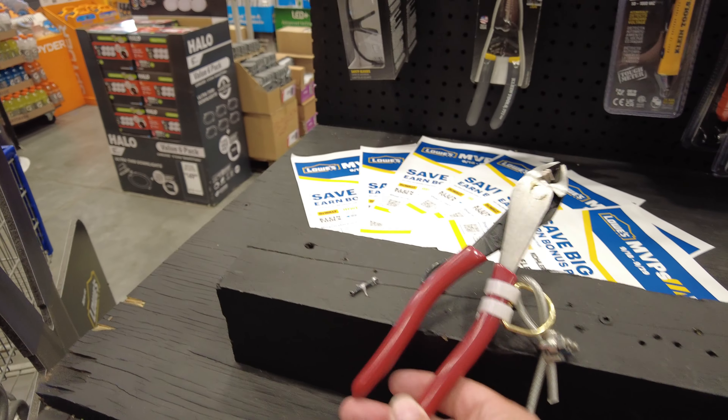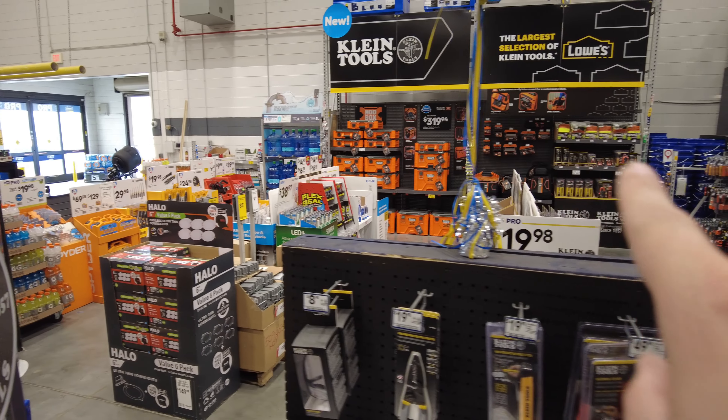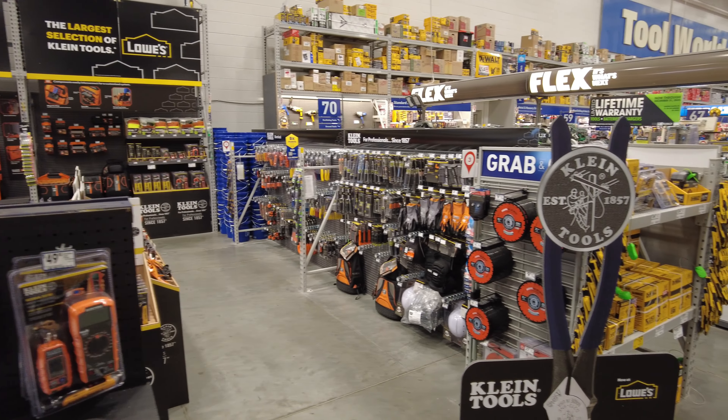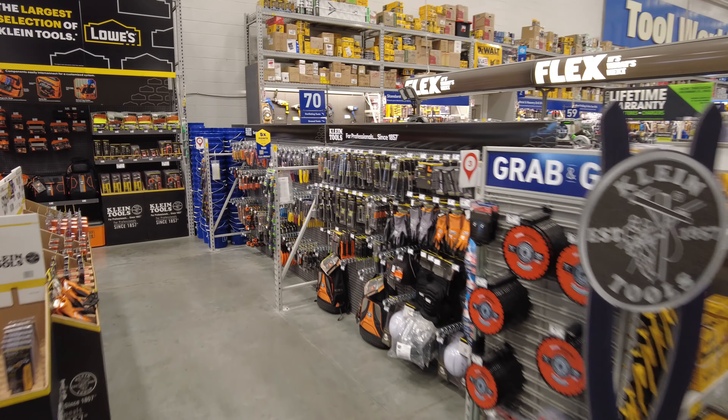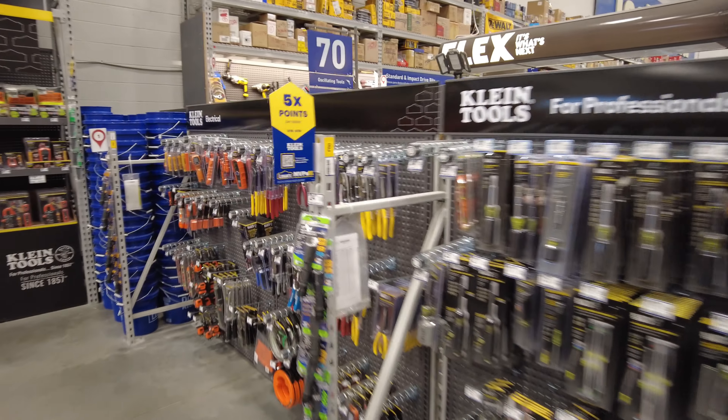I absolutely love this. They have the linemen, the strippers, even a pair of dykes out just for you to test. They have an absolutely massive display of Klein - absolutely love to see it. Made in the USA, made for you. Definitely a pro grade product.